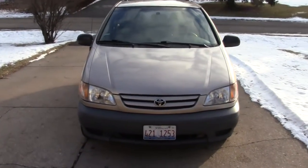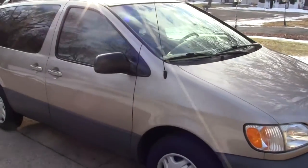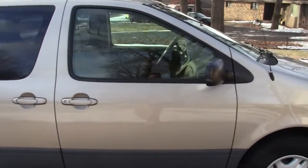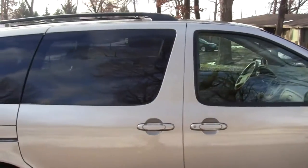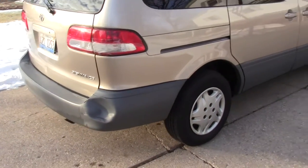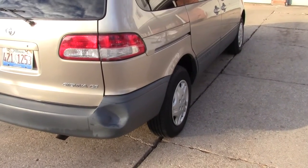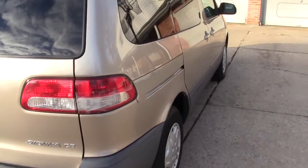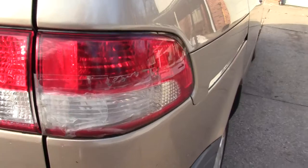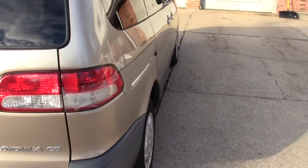2003 Sienna Van. It has two dents, one on each side of the rear fender. This one was done very recently. It also cracked the plastic of the rear turn light — I haven't had a chance to replace that yet, so I've taped over it for now.